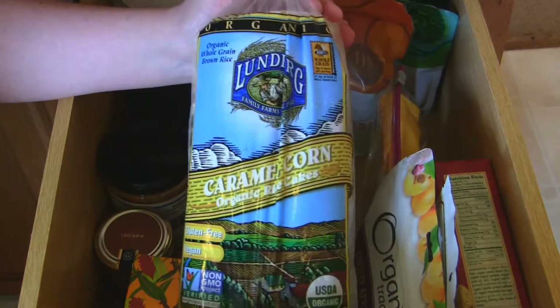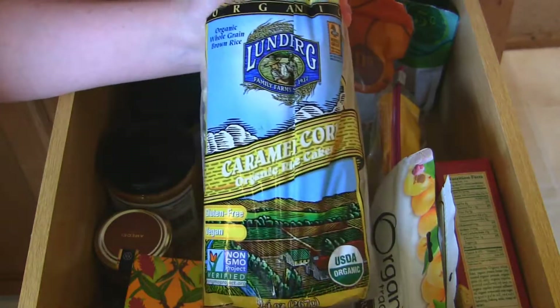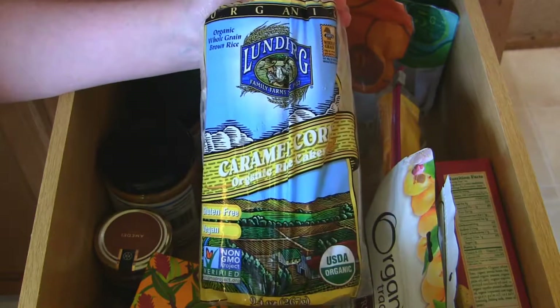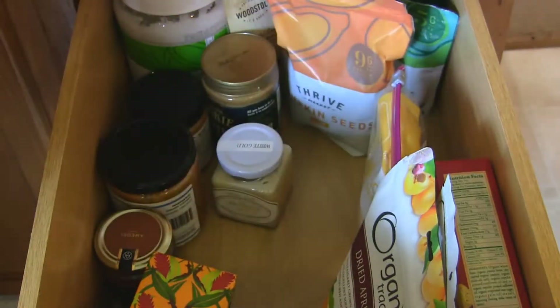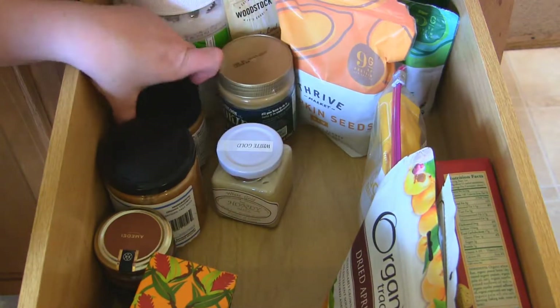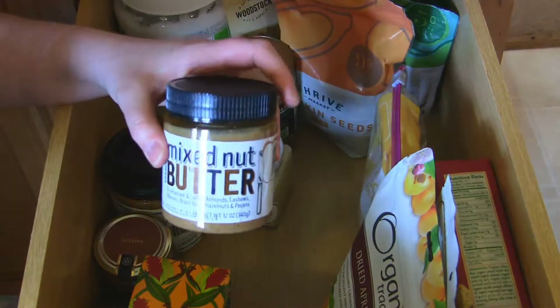Also with the theme of nut butters, I love these caramel corn rice cakes. Very tasty — they're made out of whole grain brown rice. I'm kind of moving everything up out of the way here.